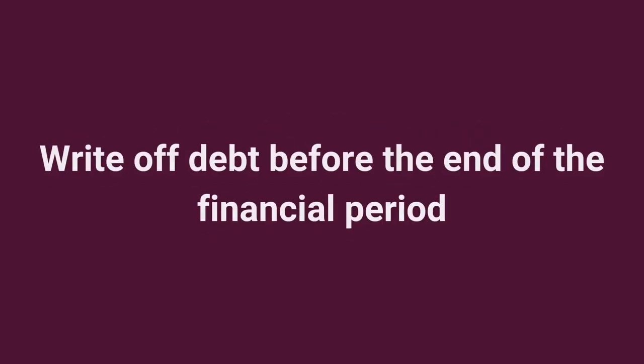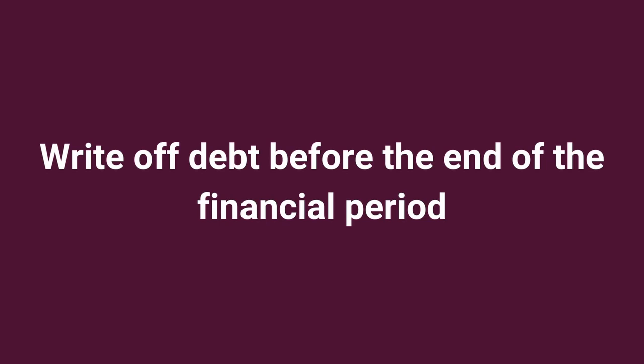Reviewing debtors. Writing off debt before the end of the financial period may allow you to claim a bad debt deduction.